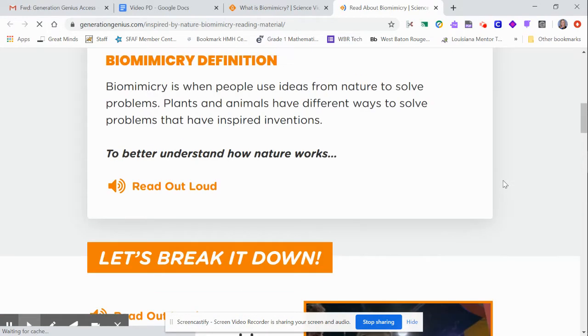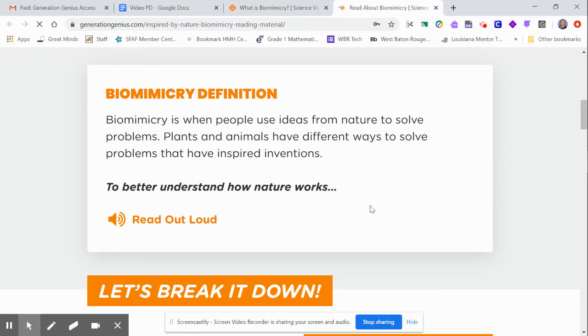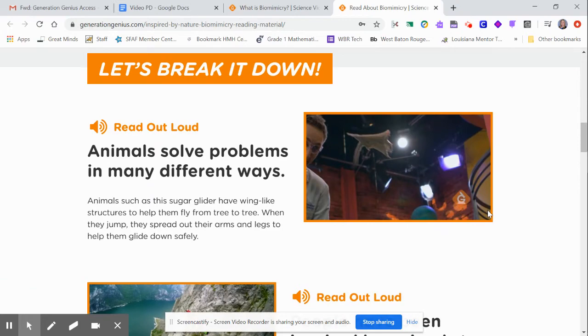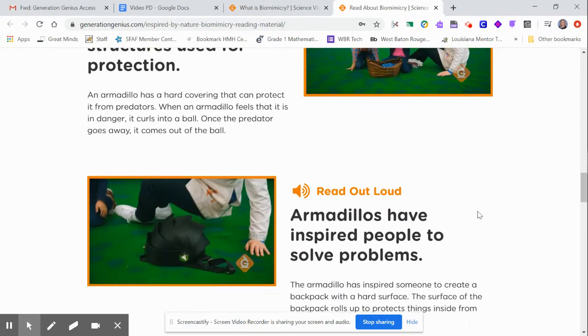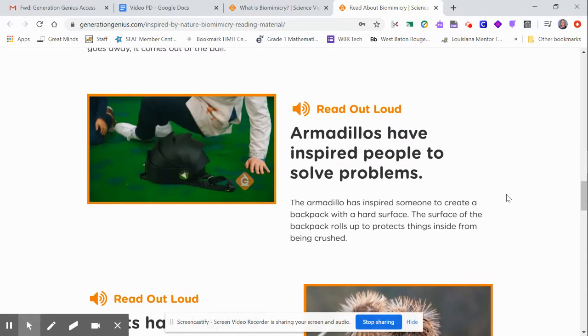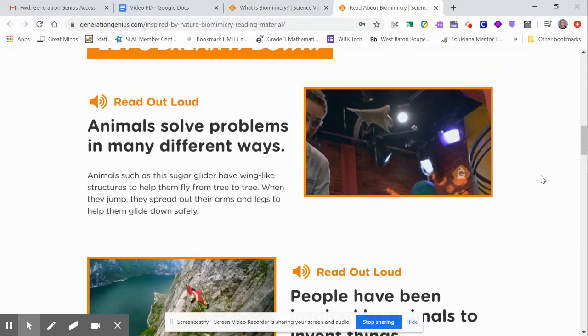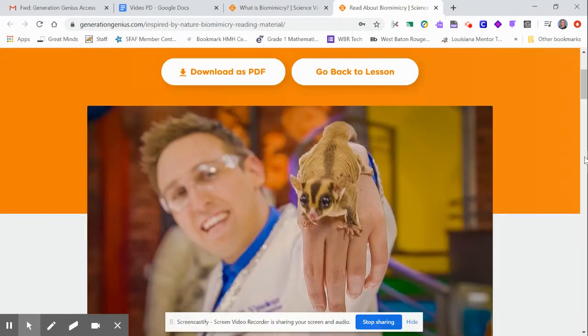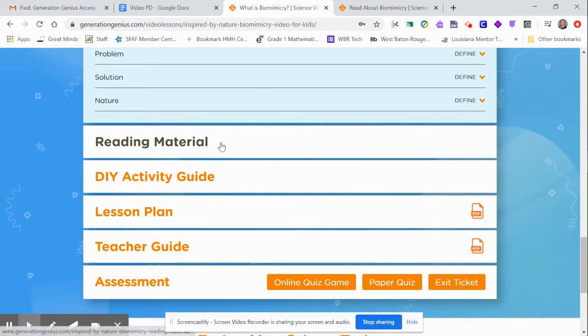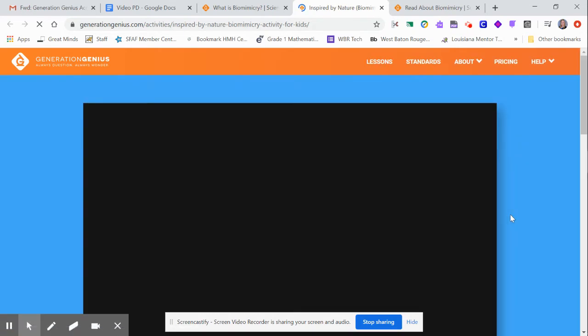There is also reading material — this has been added since the pandemic. It gives you different questions or definitions, and you can click to have it read aloud. So the biomimicry definition, for example, would be helpful for younger students doing this at home. It also covers key points from the video in case they don't have enough internet to stream — you can even print it out.